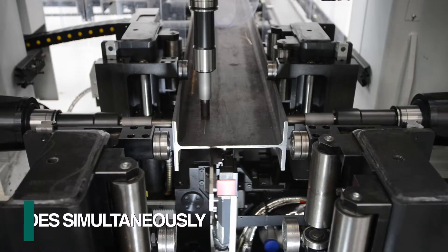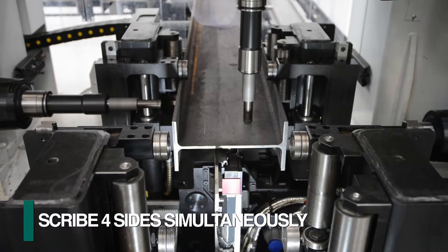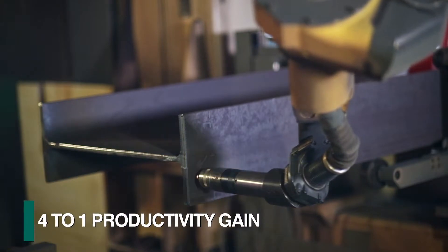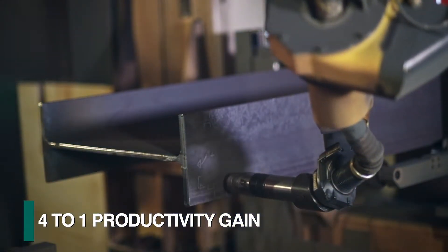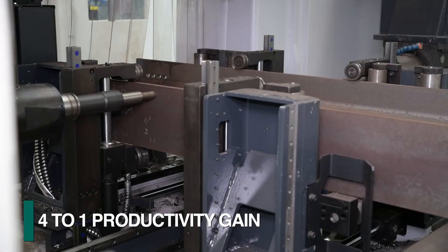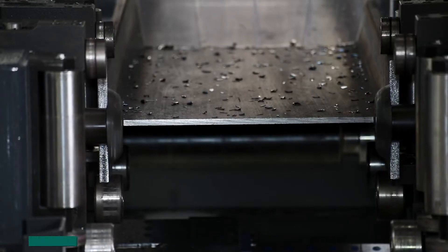The Valiant with sub-axis spindle positioning generates programmed layout data on all four sides simultaneously. This is a four-to-one productivity gain when compared to the limitation of marking one single side at a time with either plasma marking or scribing with a drill that does not have sub-axis spindle positioning.